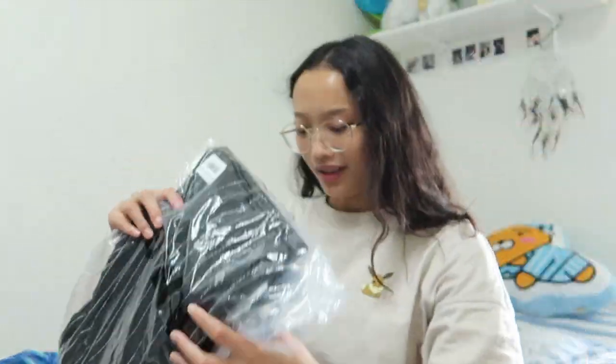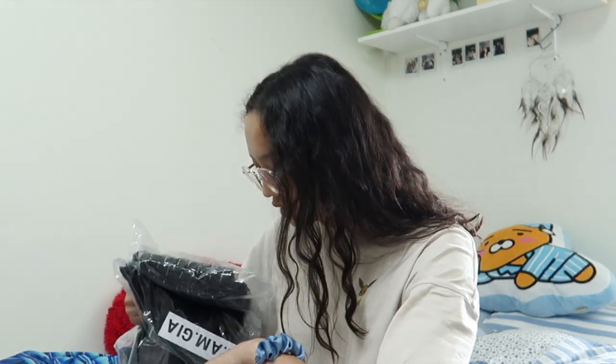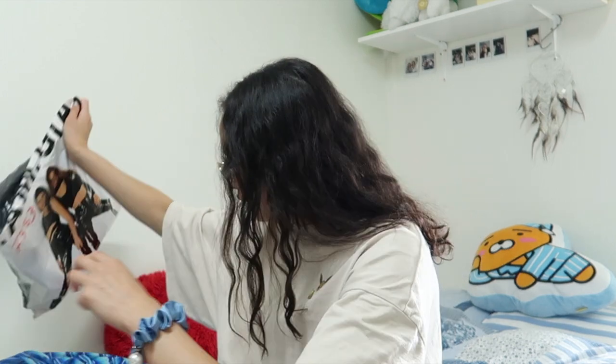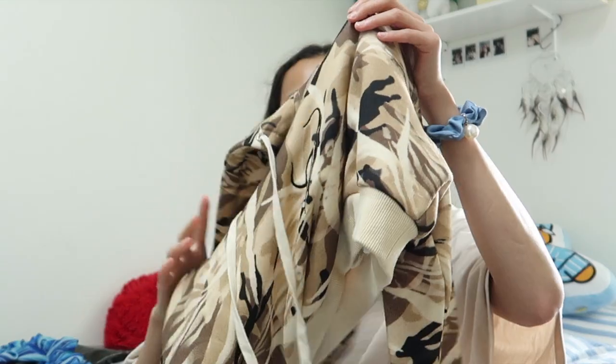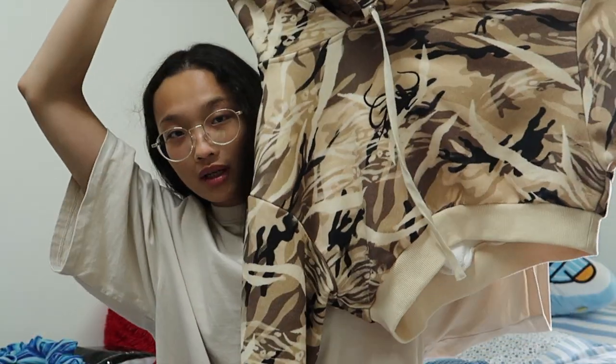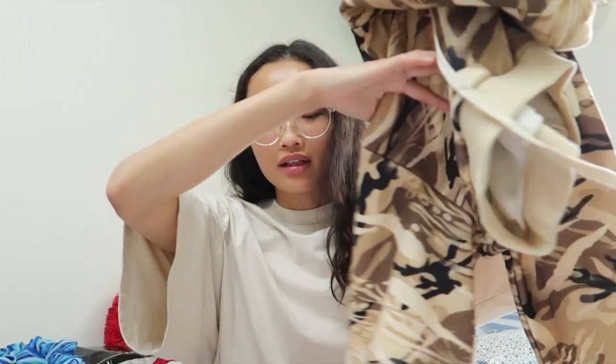I'm going to start with the clothing that I have already used, which is not in the package. First I'll show you this hoodie — it's a cropped hoodie. It's cool. It's called the Move Move Crop Jumper and I got this in XS.